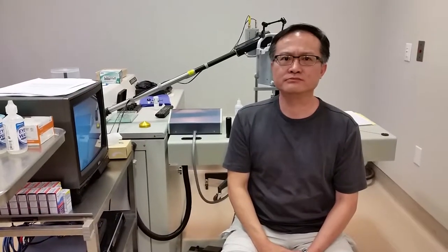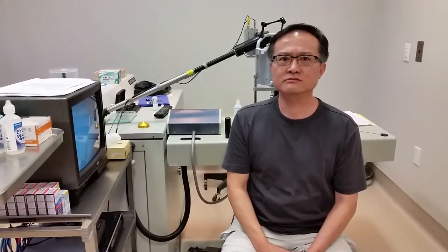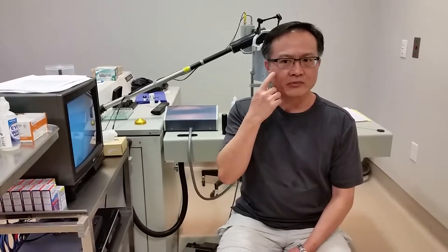I had my first PVD in this eye about six or eight months ago, and then this eye just happened recently within the last two months or so. And because of your profession, it was interfering with getting a good image of teeth?